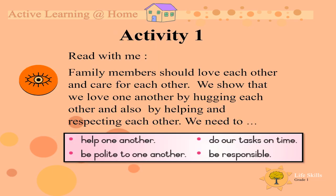Are you ready for the first activity? Read with me. Family members should love each other and care for each other. We show that we love one another by hugging each other and also by helping and respecting each other.